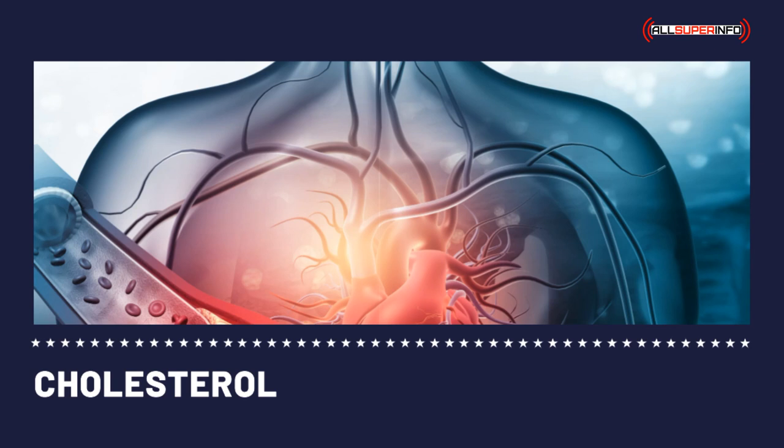Some cholesterol monitors give only the total cholesterol level readings, not the HDL and LDL cholesterol levels. However, digital cholesterol monitors are now available and are somewhat highly accurate. Some new cholesterol monitors now give LDL cholesterol, HDL cholesterol, glucose, and triglyceride readings.